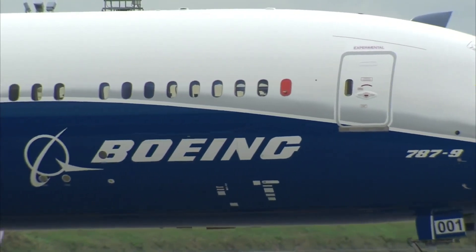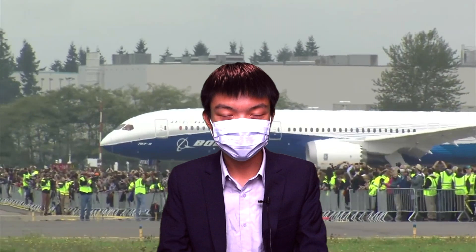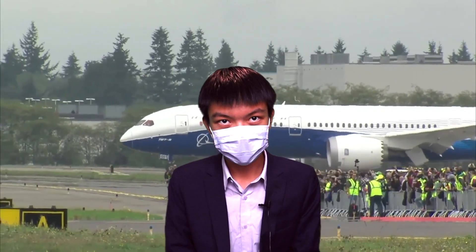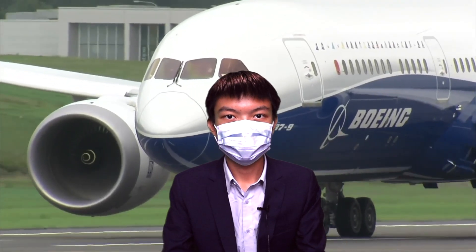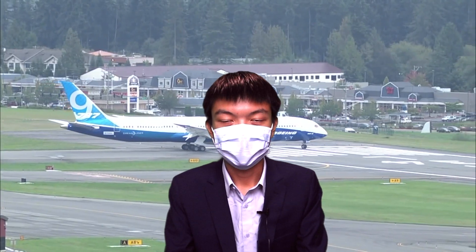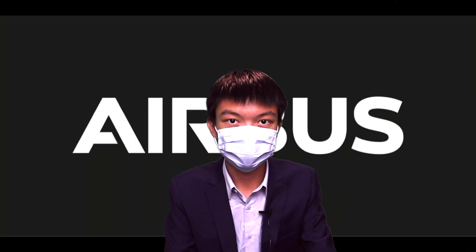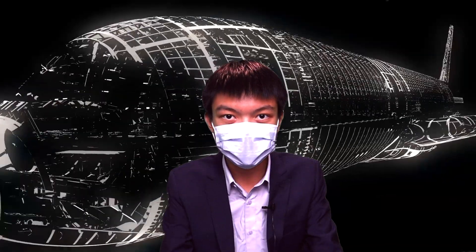The 787 was launched as a smaller aircraft than the 777, with brand new technologies that made it more efficient and gave it more range. These new technologies made it around 20% more efficient, and it quickly became a hit with the world's major airlines. Pushed by customer demand, Airbus eventually responded with their brand new A350 XWB, a similar brand new carbon composite airliner.